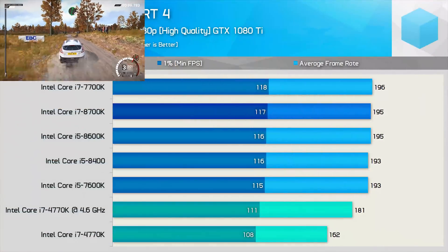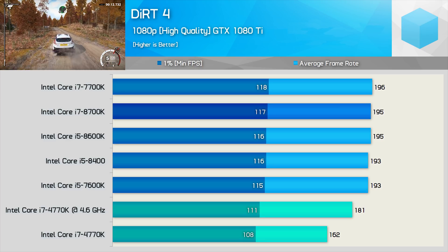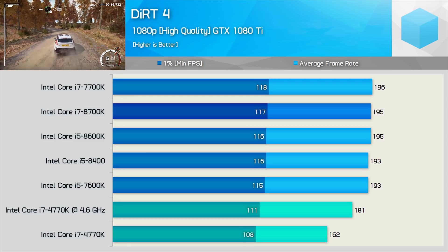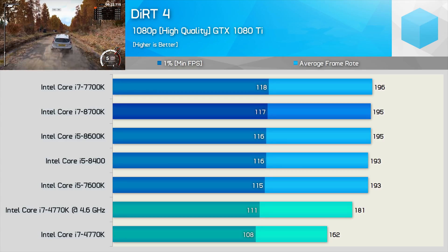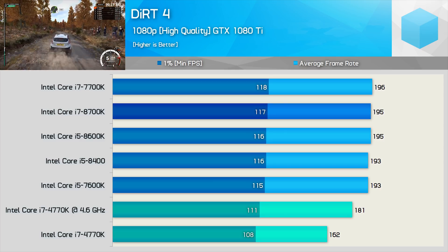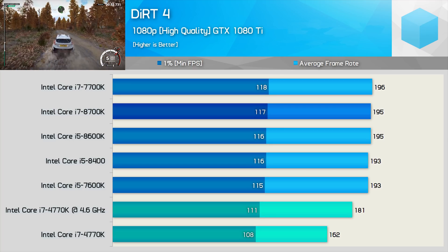With Dirt 4, we see fairly consistent 1% low results with the GTX 1080 Ti across all CPUs tested. Although the 8700K allowed for an average of 196 FPS, it was still just 8% faster when compared to the overclocked 4770K for the average frame rate, and just 6% faster for the minimum. Since even the stock 4770K maintained over 100 FPS at all times, it's fair to say that even for high refresh rate gamers, the 8700K offers little to nothing over the 4th gen Core i7 in this title.